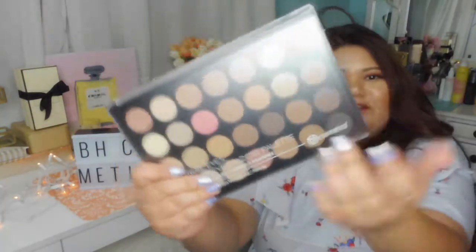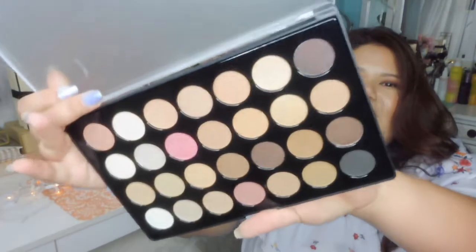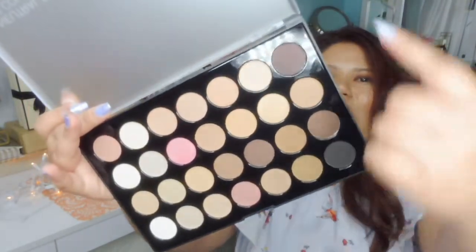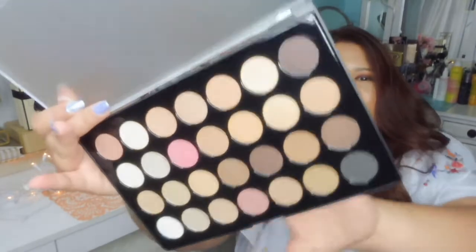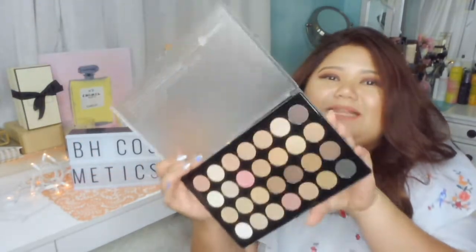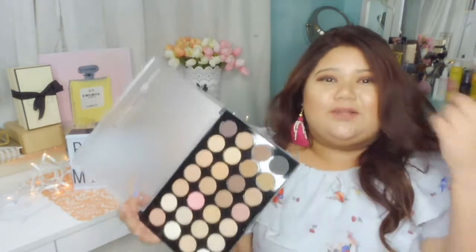The next one is the Neutral Eyes 28 Color Eyeshadow Palette. That's how the box looks like, and the palette has translucent packaging so you can see the colors. This is how the Neutral Eyes Palette looks — it has all the neutral colors you're probably gonna need: all the browns, pinks, greens, and whites. It's super neutral and you can use this every day. I do recommend this as a starter palette if you're just starting to collect makeup.